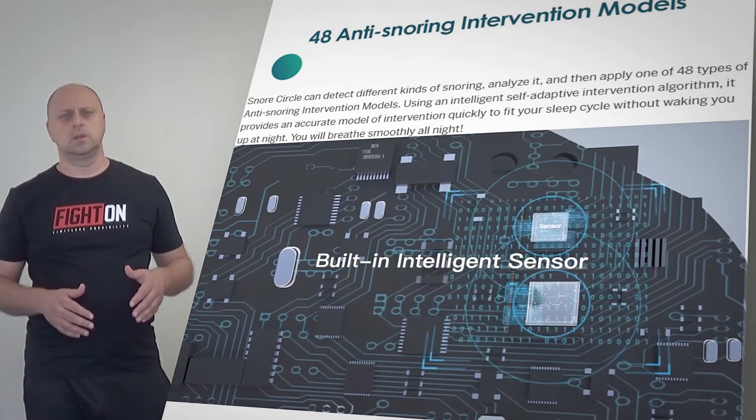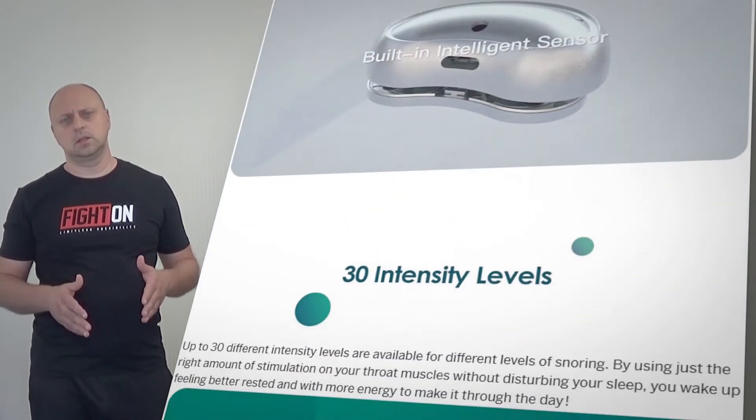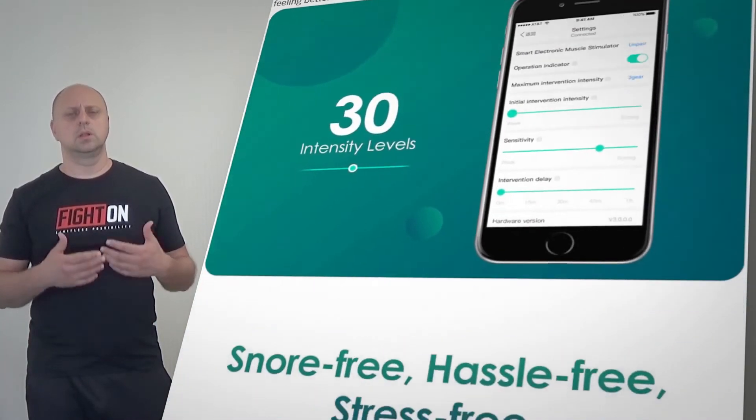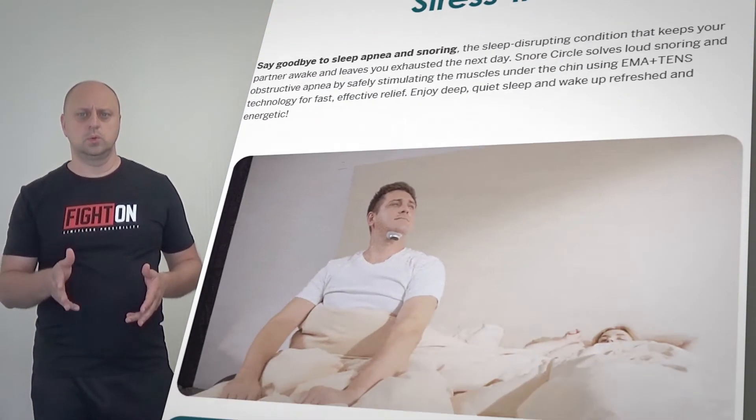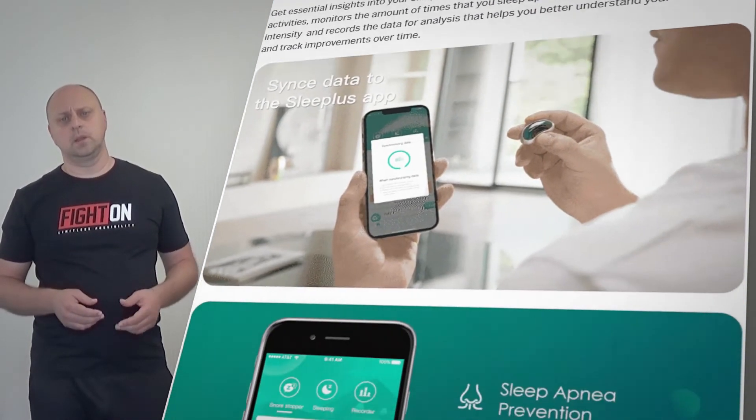You can record all your sleeping activities, monitor the number of times you snore, assess the intensity of your snoring, and more, so you can attempt to solve the problem once and for all, keeping you refreshed and ready to take on every day.